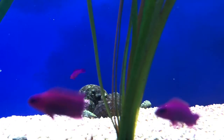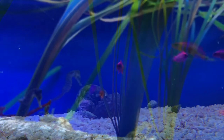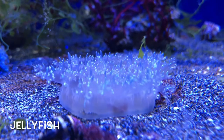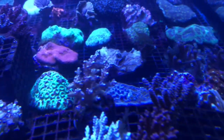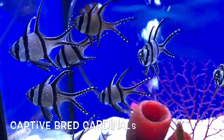This store has its own seahorse captive breeding program. There's a huge selection of corals here. It's nice to see captive bred fish for sale.